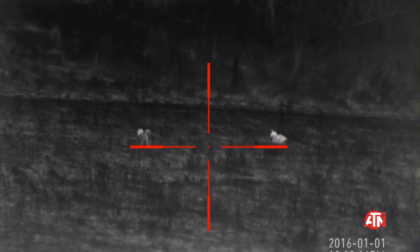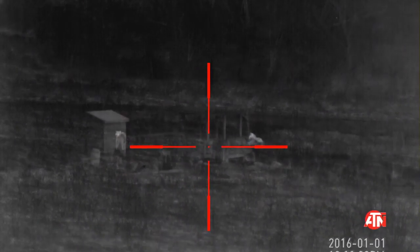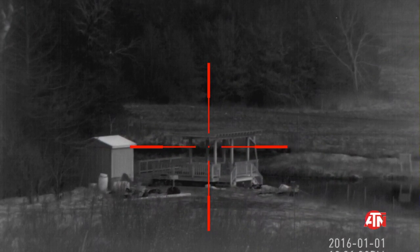If I'm out predator hunting for coyote or something, this isn't going to be an issue. And then when you move to something bigger like hogs, thermal has a huge advantage.